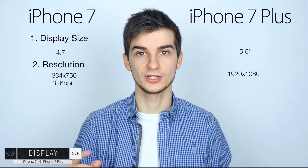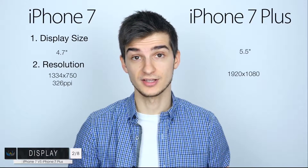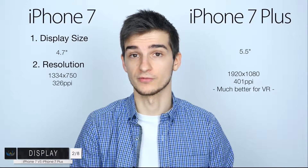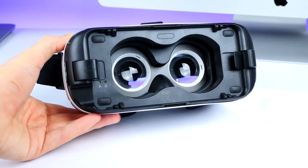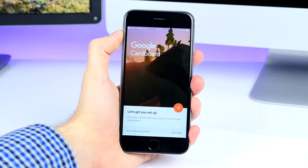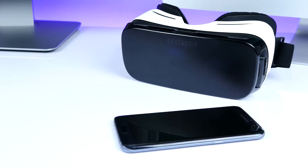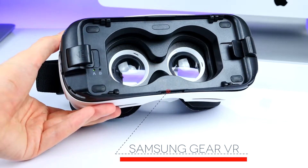In terms of PPI, we have 326 on the iPhone 7 — the standard Retina PPI — and then on the iPhone 7 Plus we have 401, which is much higher and basically makes the iPhone 7 Plus much better for VR. Although Apple doesn't actually sell any VR headsets, the only VR headset that works on the iPhone is the Google Cardboard, but Google Cardboard has motion blur issues, so hopefully Apple will develop their own VR headset soon — something like the Samsung Gear VR or maybe even better.